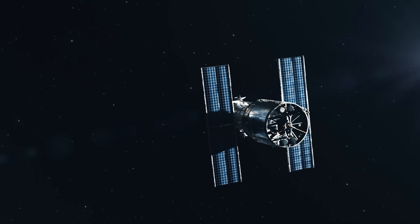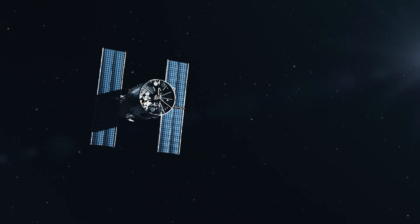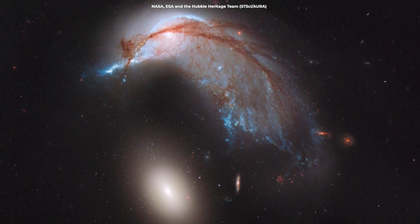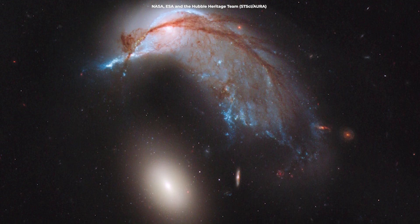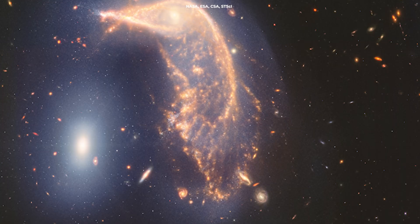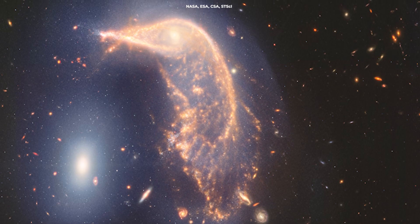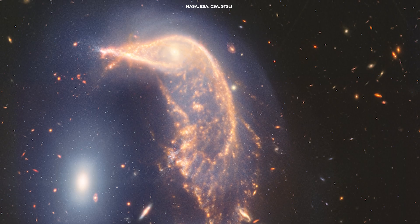Before JWST, the Hubble Space Telescope also captured these interacting galaxies, providing a different perspective. Hubble's images, taken in visible and near-infrared light, show the Penguin's bright blue and red streaks of star formation and the smooth, yellowish-white glow of the Egg. While Hubble's images are incredibly detailed, JWST's ability to capture mid-infrared light offers new insights, revealing cooler, older stars and intricate dust structures that were not as visible before.